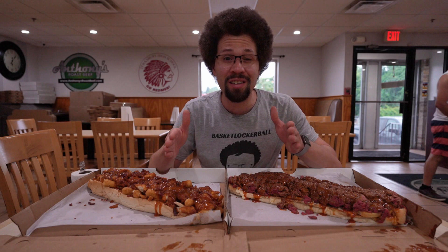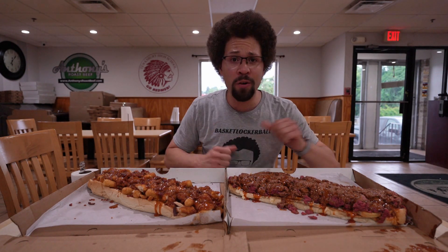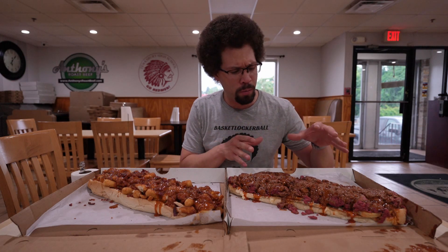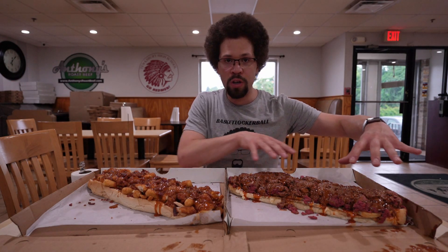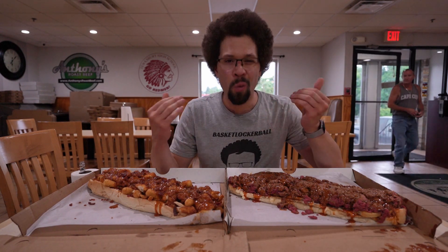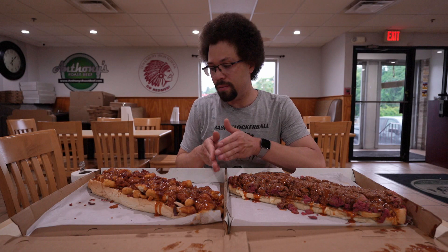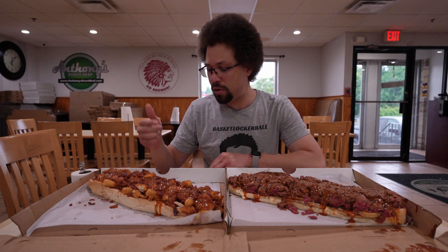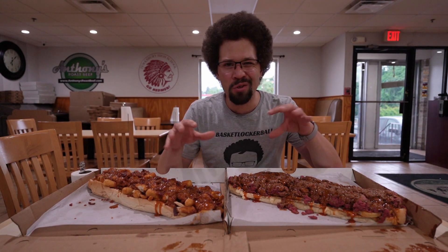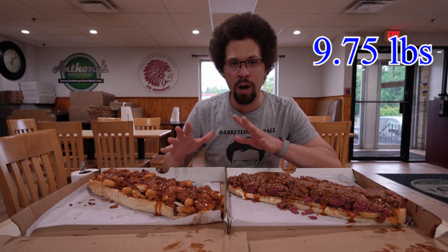I'm here at Anthony's in Tewkesbury to take on their Giant Roast Beef Challenge. I think it's called the Beano Challenge, something like that. This is only the official challenge, but I wanted to make it actually challenging so I got a second sub. I forget the name of it — it's barbecued chicken, mozzarella sticks. The total weight of both of these is around 10 pounds, depending on the weight of the boxes.